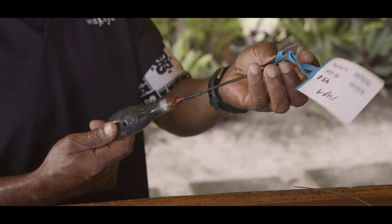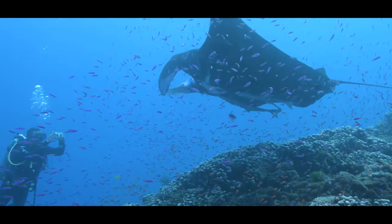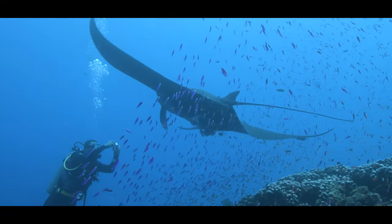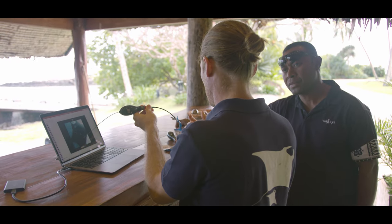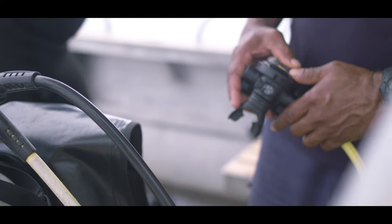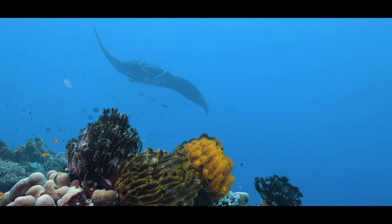My name is Isu Amara. I work as a dive master at Wakaya Resort. It's been one year and six months since I've been working here and I enjoy going out diving with guests, especially diving with mantas. The things that I like about working with Manta Project Fiji is that they have taught us a lot about how the mantas feed, how they clean, and the types of mantas that come and feed on the cleaning station.